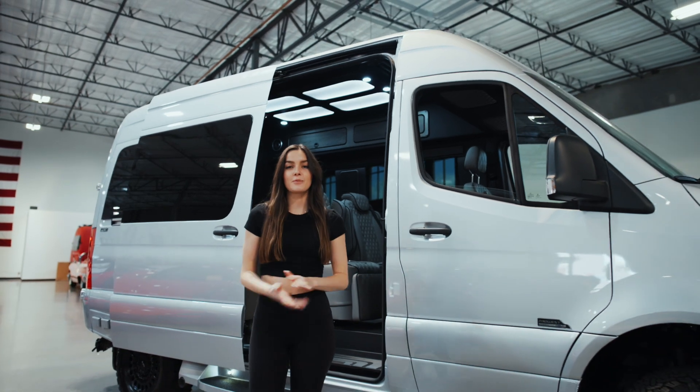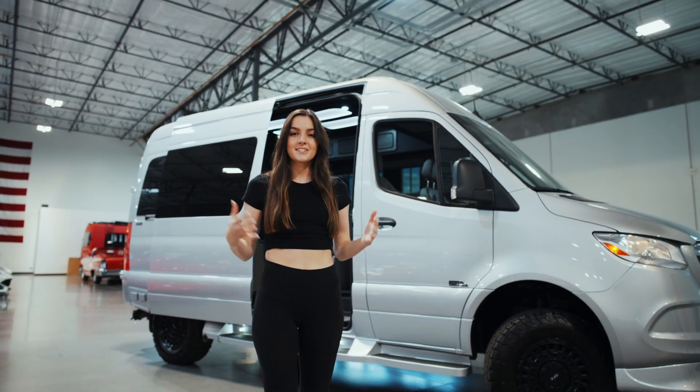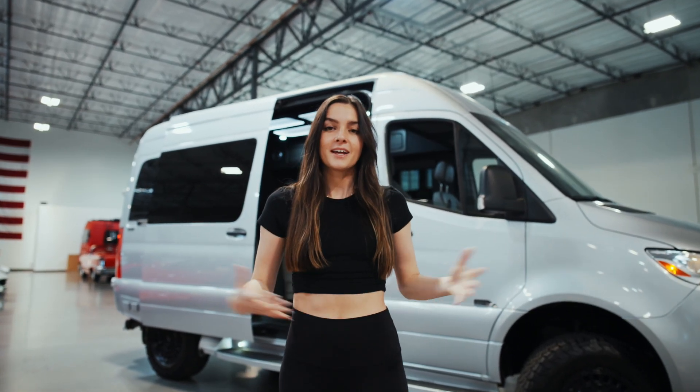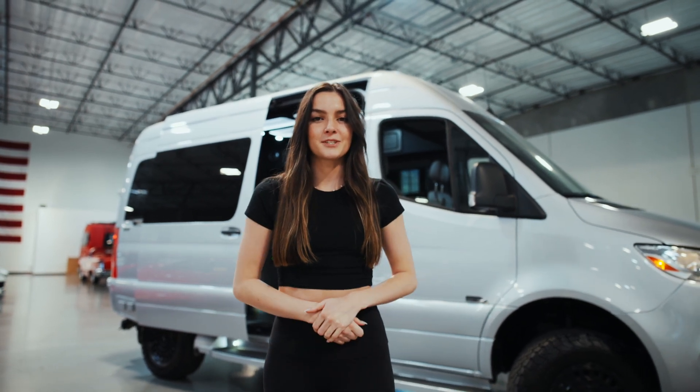If you're looking to travel in luxury wherever you go, this 2023 Midwest Automotive Designs Luxe Day Cruiser might be for you. If you're interested, we have this and many other Sprinters available here at Luxury Auto Collection in Scottsdale, Arizona. Like, comment, subscribe, and we'll see you in the next video.